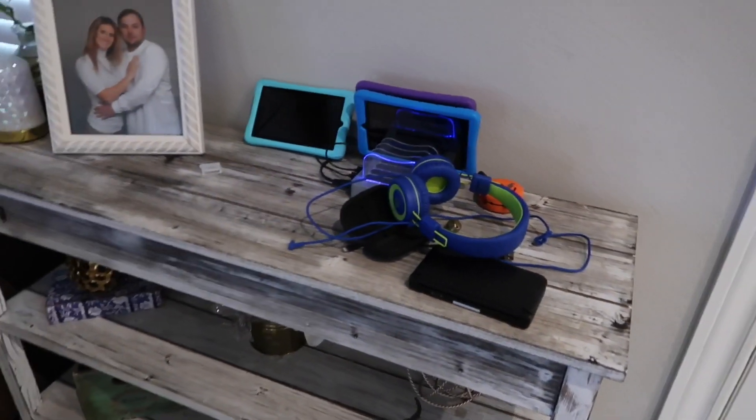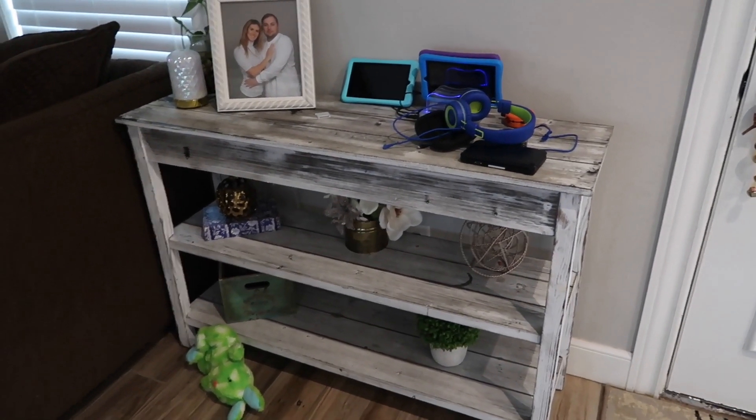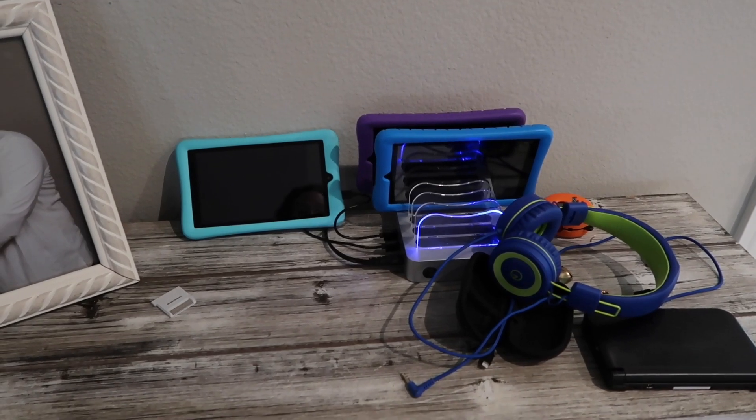I want to get this decluttered and hopefully find some fall decorations for it. I'm thinking I can move this little charging station into the closet since they do have an outlet in there.